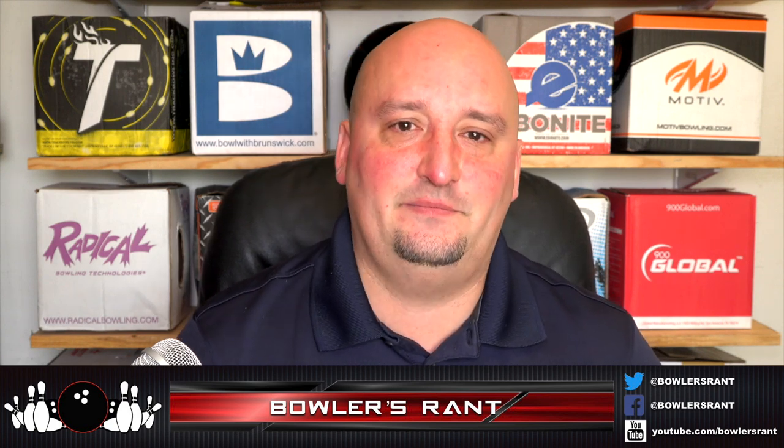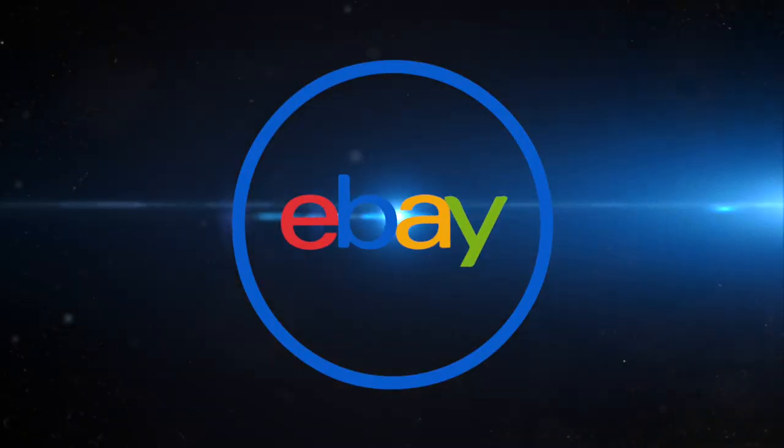Here's the deal. I have a very specific technique that I like to use when I want a new bowling ball and I don't want to pay full price for it. The name of the game today is eBay, and that might seem obvious to you, except there's a way to do this. You're going to go on eBay and you're going to look for bowling balls, find listings.